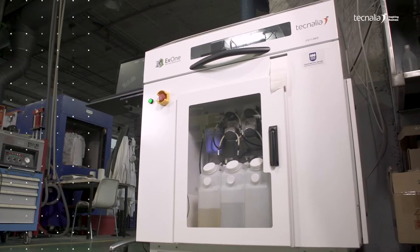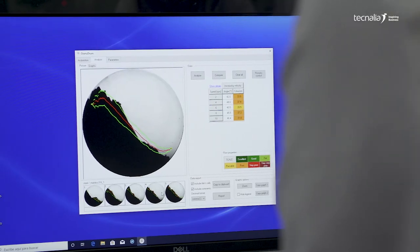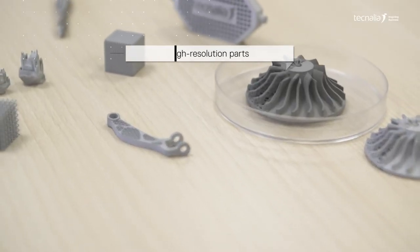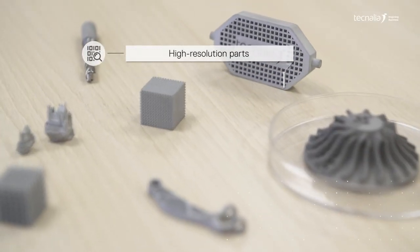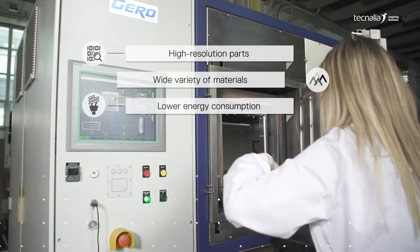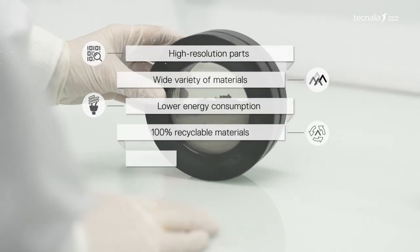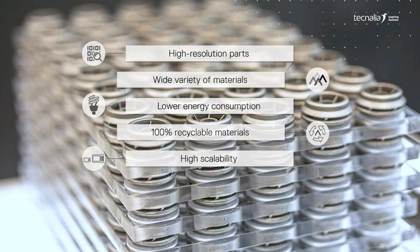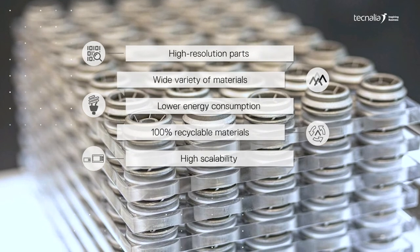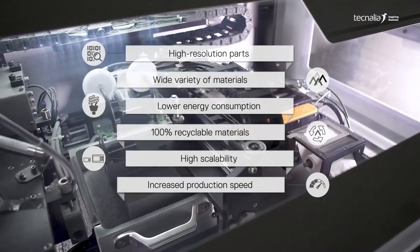This technology also has advantages over other additive manufacturing processes. It can produce high resolution parts, use a wide variety of materials, reduce energy consumption, reuse 100% of materials. It is highly scalable, from small scale to large scale production, and it increases production speed.